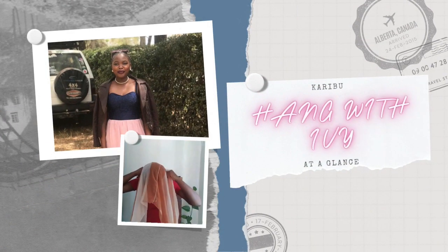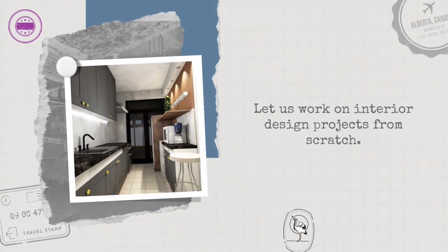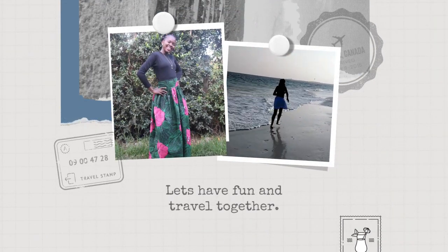Hi guys, today we are going to be talking about the Pantone color of the year. Hello and welcome back to my channel. Thank you for always supporting me and thank you for always watching my videos.